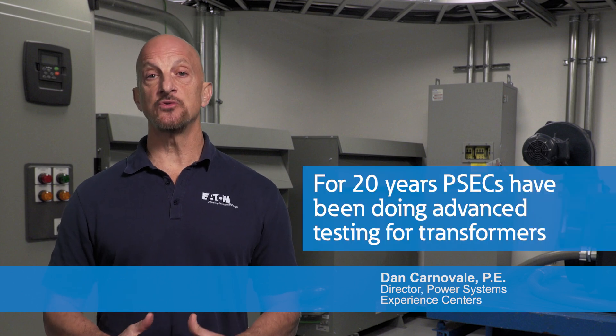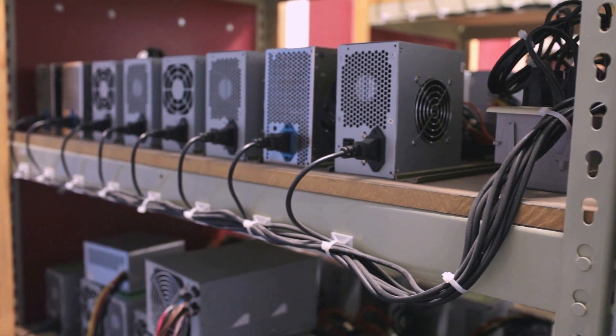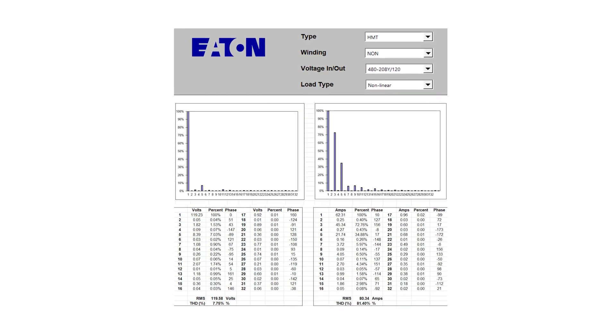Part of the history of the Power Systems Experience Centers that most people don't know is that we started out more than 20 years ago to support some of the advanced testing requirements for transformers. With over 360 computer power supplies as a load bank and with advanced metering and special care, we were able to do something that no other manufacturer was doing.